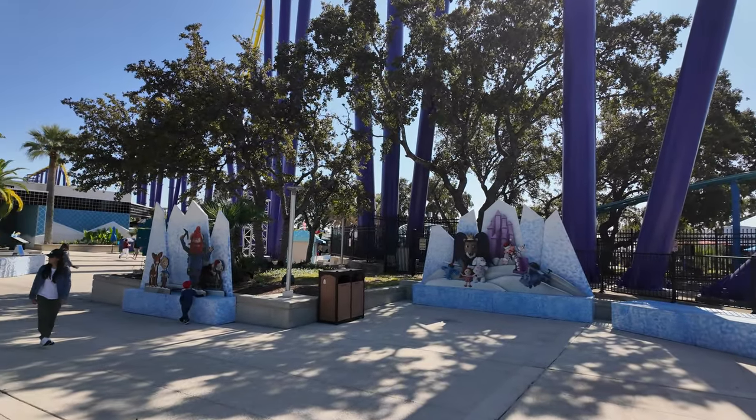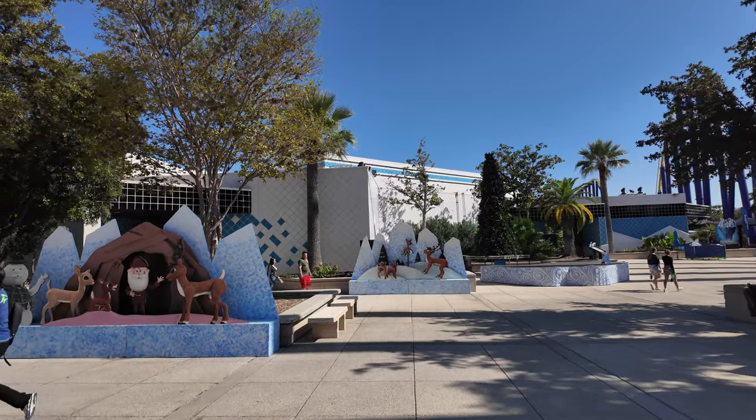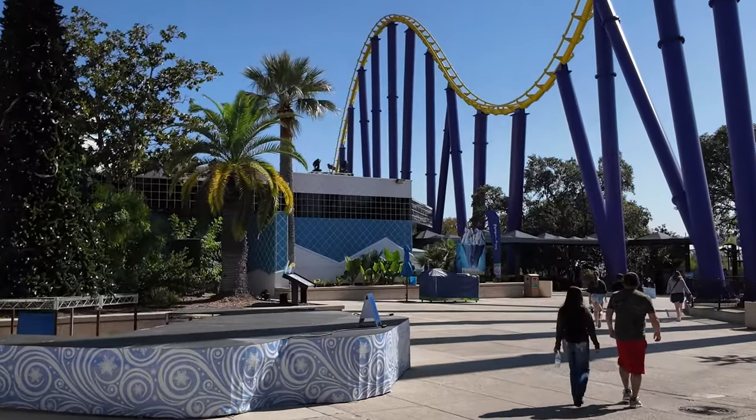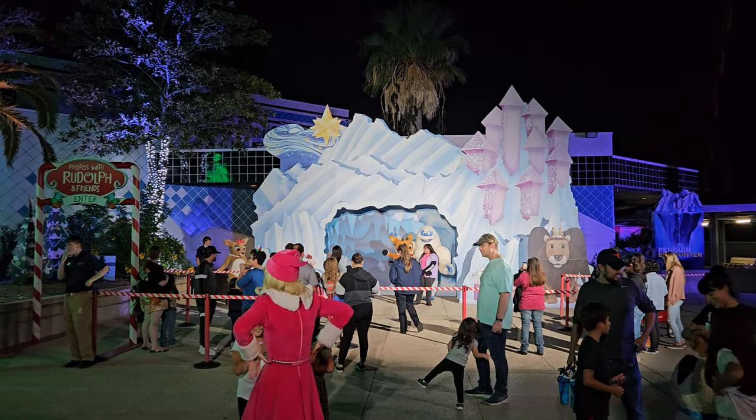It's where they have some of the Rudolph the Red-Nosed Reindeer characters. Here's the Island of Misfit Toys — there's that Yukon Cornelius climber guy. Rudolph — they'll have a meet-and-greet somewhere around here. Last year they had the meet-and-greet right over here. There's a nice little photo opportunity set up here.